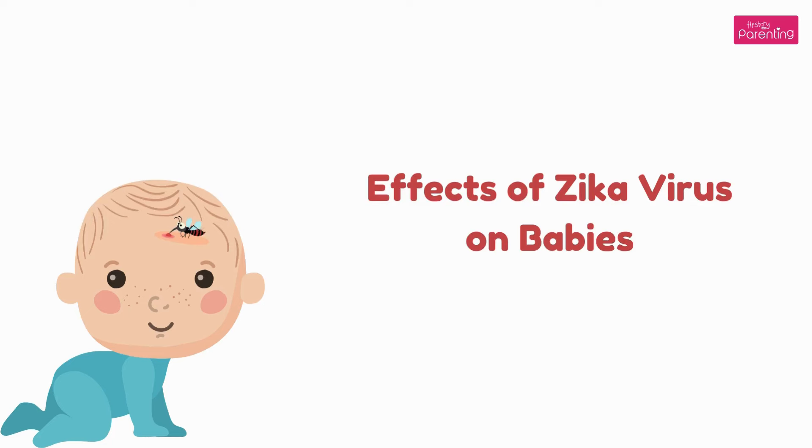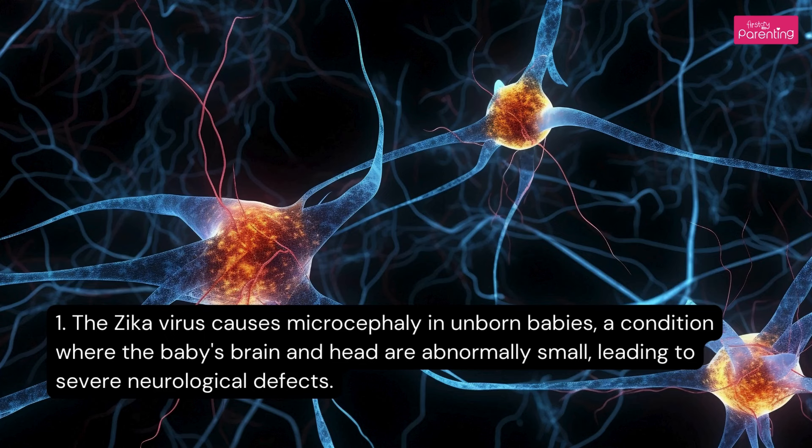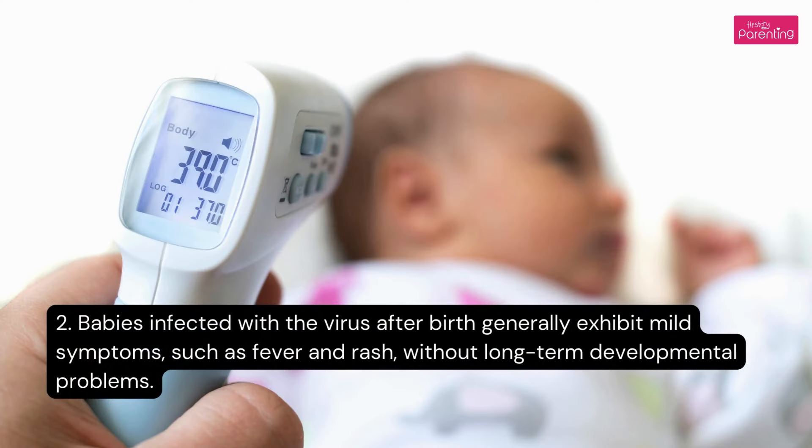Effects of Zika Virus on Babies: 1. The Zika Virus causes microcephaly in unborn babies, a condition where the baby's brain and head are abnormally small, leading to severe neurological defects. 2. Babies infected with the virus after birth generally exhibit mild symptoms, such as fever and rash, without long-term developmental problems.